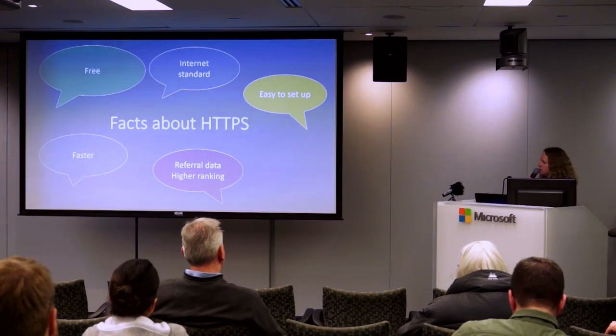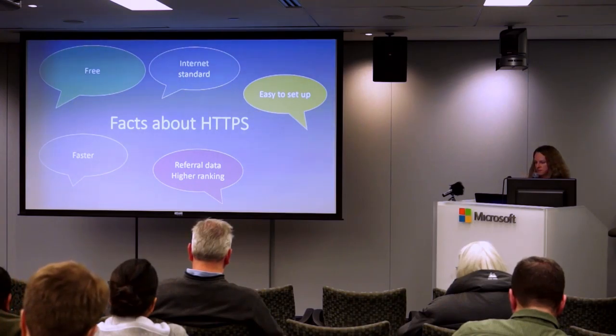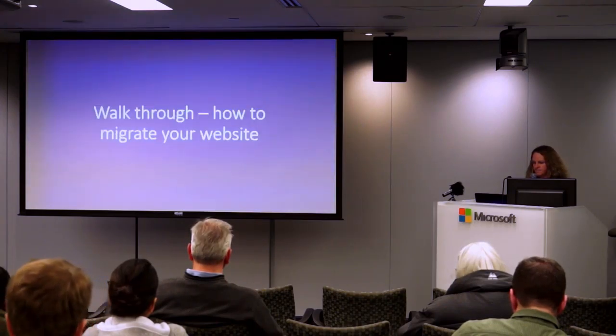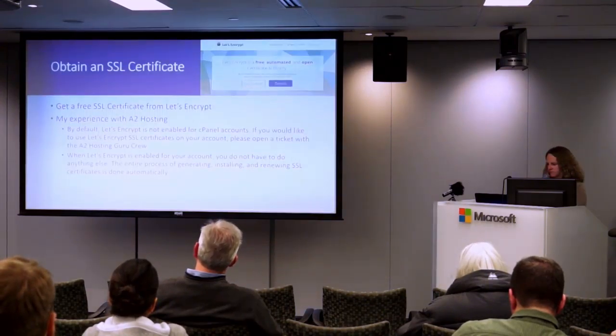So that summarizes the facts: an SSL certificate is free, it's now the internet standard, it's easy to set up, it's faster, and you'll keep your referral data and get a higher ranking on Google.